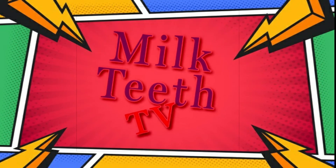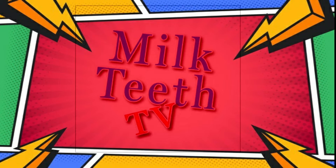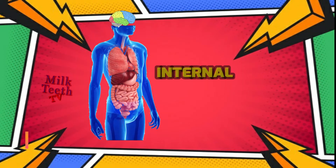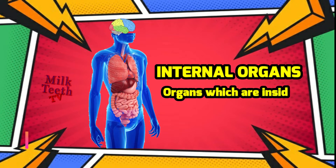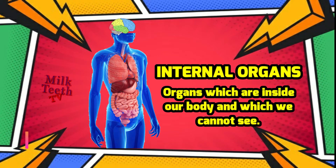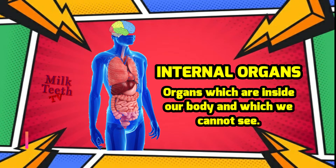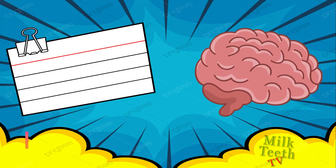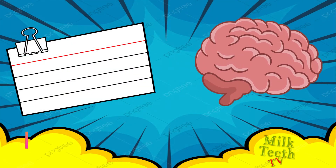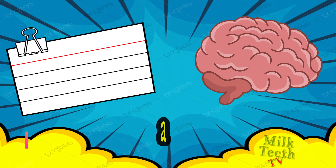Hi my dear friends, welcome back to Milk Tea TV! In today's video you shall be learning about the internal organs. Organs which are inside of our body and which we cannot see are called internal organs. So let's learn about internal organs.